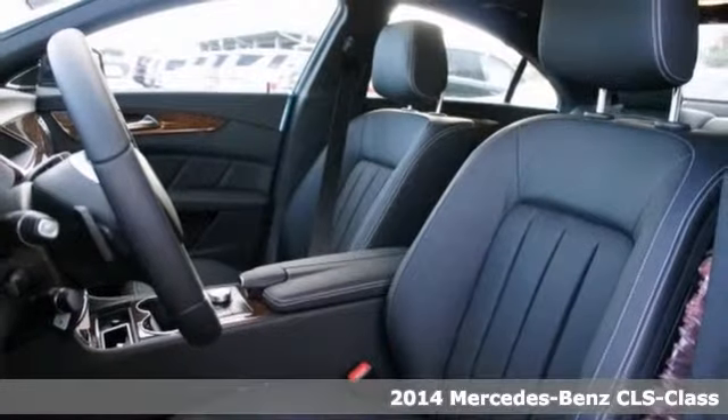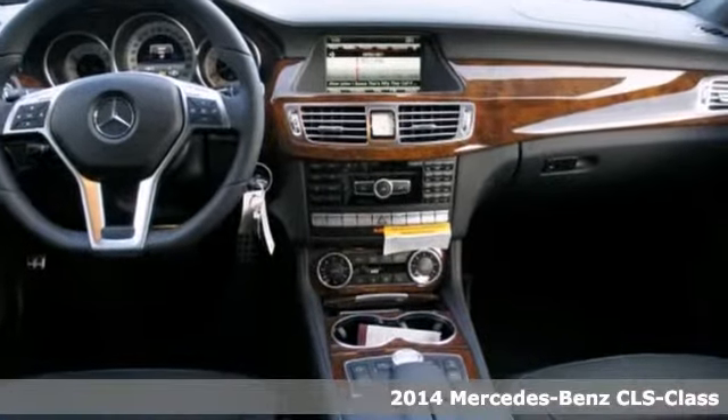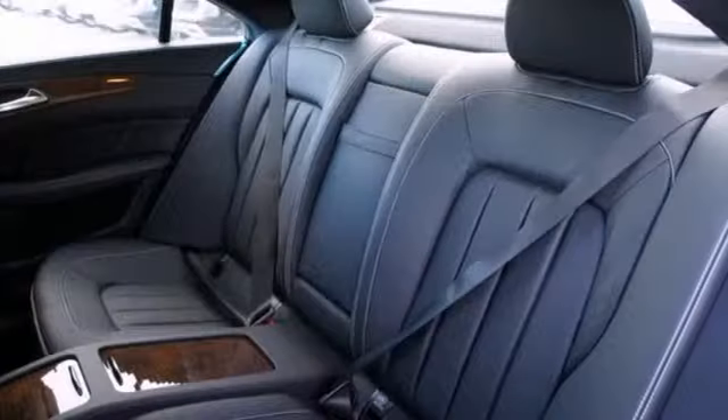The lines between practicality, performance, and comfort blur together with this 2014 Mercedes-Benz CLS 550. With great features like navigation, an MP3 CD player, and a backup camera, this sedan is sure to please.